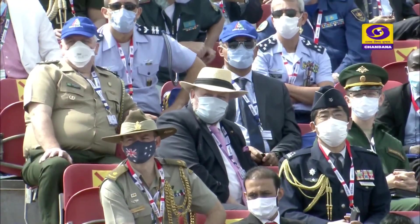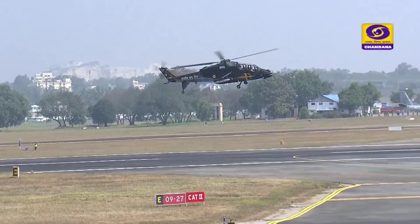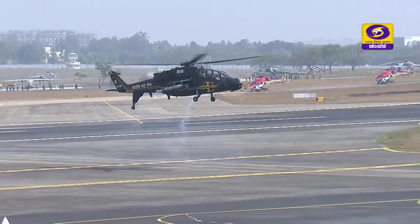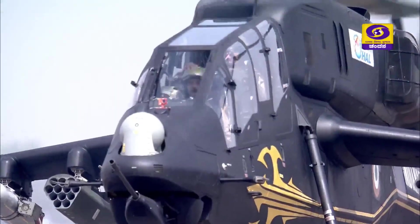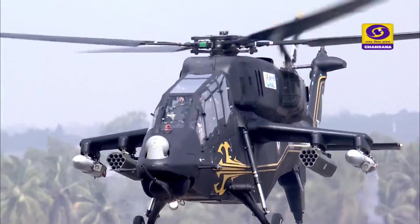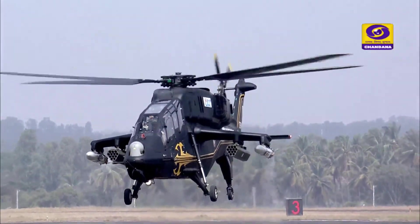Ladies and gentlemen, please give a warm round of applause as the LCH has finished its display and is now exiting. Thanks and Jai Hind. Can we hear it loud for the LCH, ladies and gentlemen, once again?